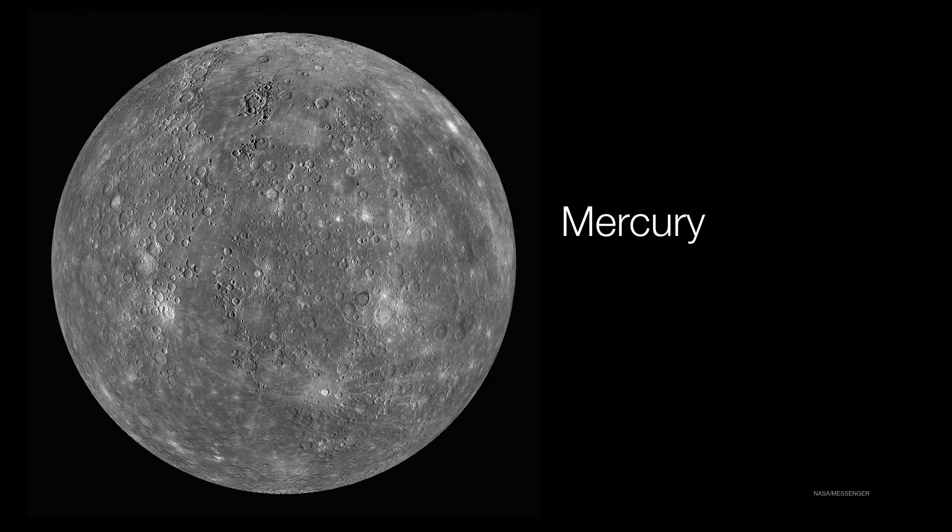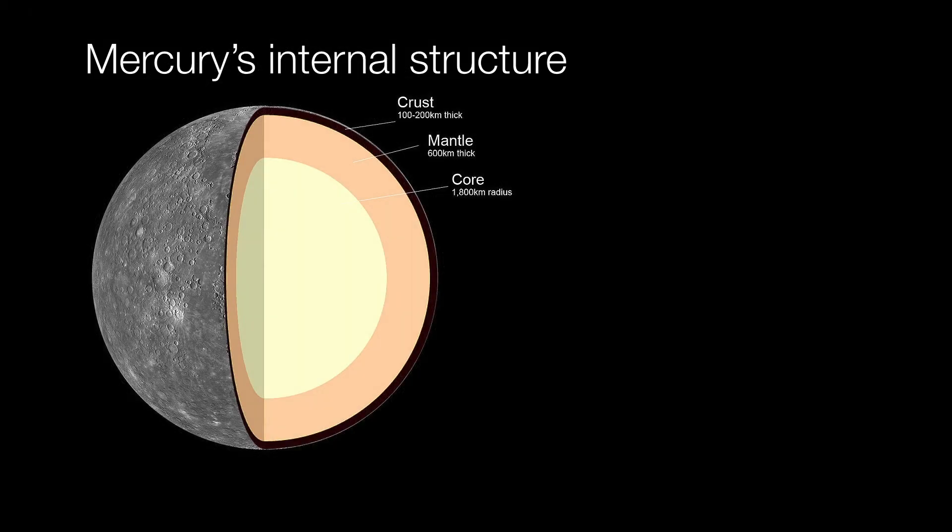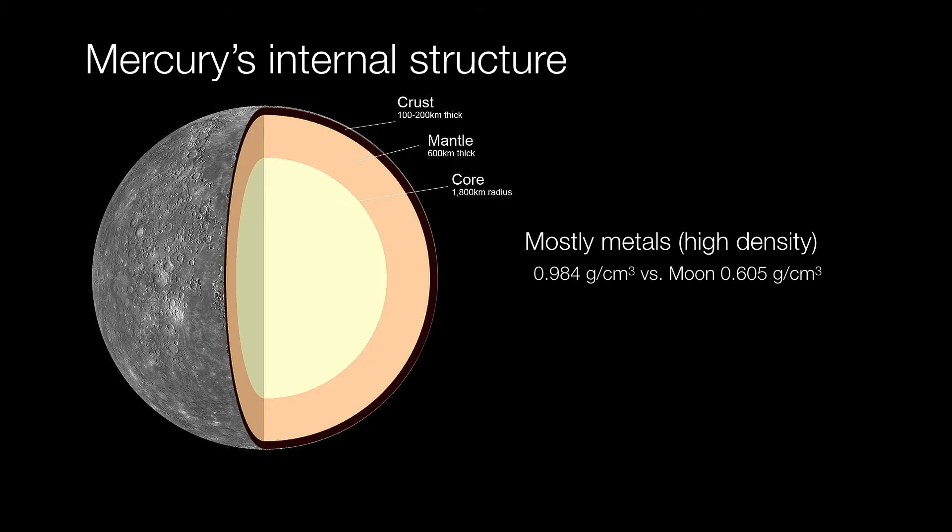When it comes to Mercury, there's a similar yet different story. It's had its fair share of massive impacts. Mercury's internal structure is very different than the moon's — it's mostly a core surrounded by a relatively thin mantle. This means that Mercury is composed mostly of high-density metals, and this is why Mercury is almost as dense as Earth is, despite being quite a bit smaller. And because it has a thin mantle, heat was able to escape very easily, so Mercury cooled down very rapidly.